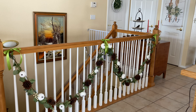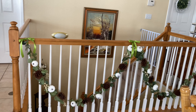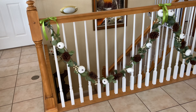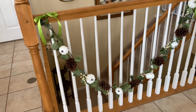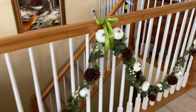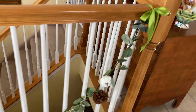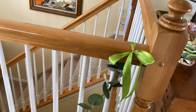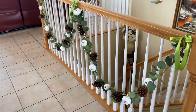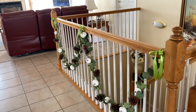I just thought some decorations needed to be added to this stair rail, because it's in such a prominent area between the kitchen and the living room. I ordered this off Amazon, along with the ribbon, which I love — I think it's chartreuse or something. Anyway, I think it's real pretty and I'm loving it.